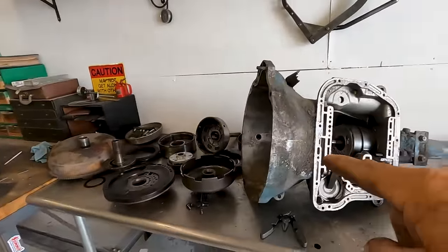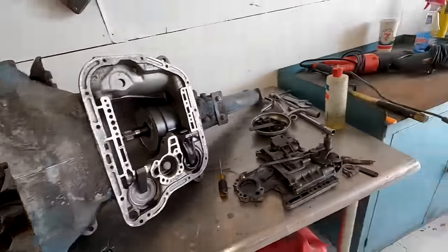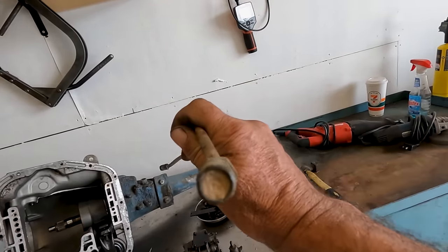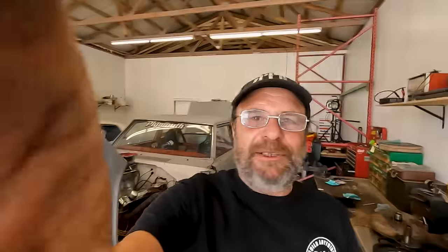I've got the transmission here, and this is what I'd consider a typical core — something you'd find on Marketplace or Craigslist, bought out of somebody's backyard for $100 or $150. What are you going to find inside? Is it worth doing? I didn't have a lot of hope for this thing. We have no idea of the history — it was just an engine and transmission stuck in the truck that sat in Kiwi's backyard for a dozen years.